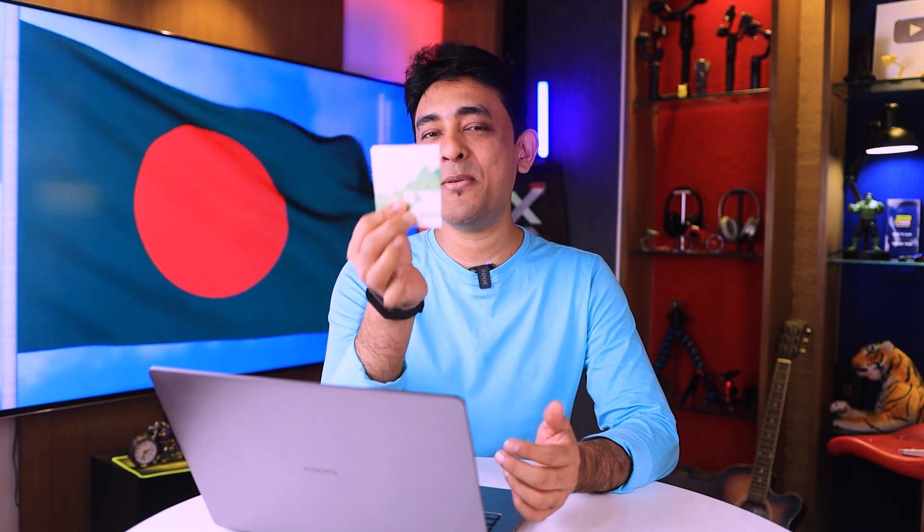Assalamualaikum, TechLafers. I'm Wahidroji — Take to the Point. Look at my hands. Yes, we are all right. E-SIM is finally in our hands.